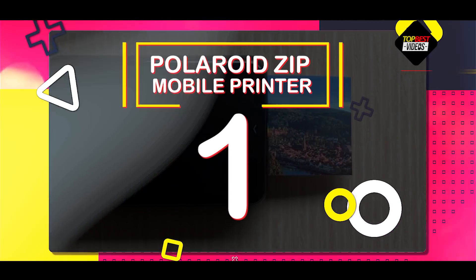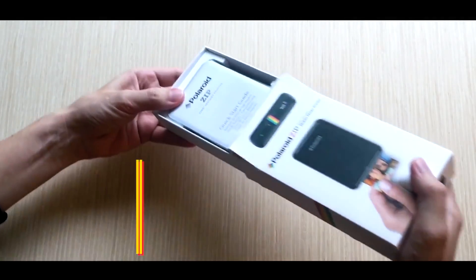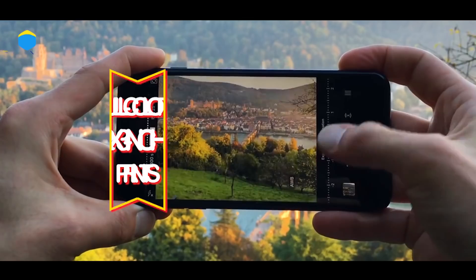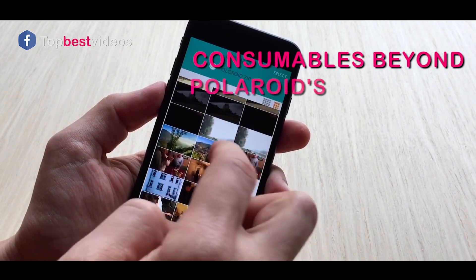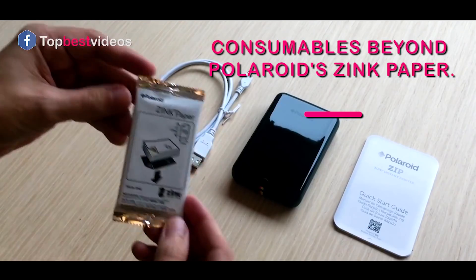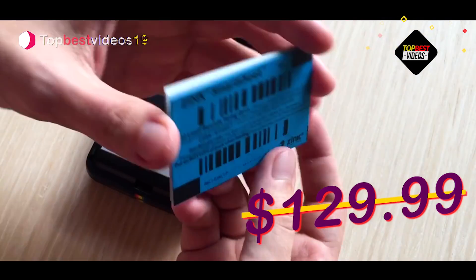Number one: the Polaroid Zip mobile printer. The Polaroid Zip printer is an inexpensive, pocketable wireless photo printer that turns your smartphone pictures into full-color 2x3 inch prints. Simple to set up and use, it doesn't require any consumables beyond Polaroid Zinc paper, similar to the Fujifilm Instax Share SP1. The Zip mobile printer costs $129.99.